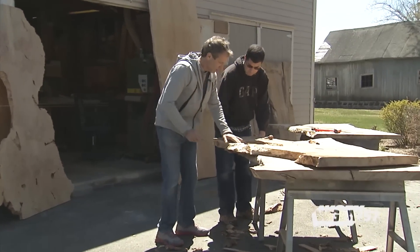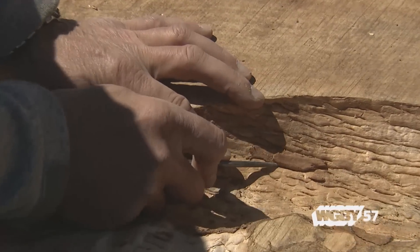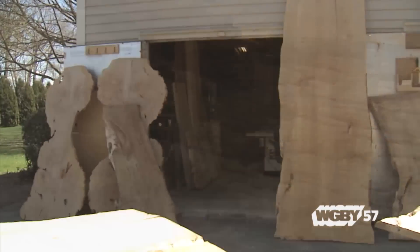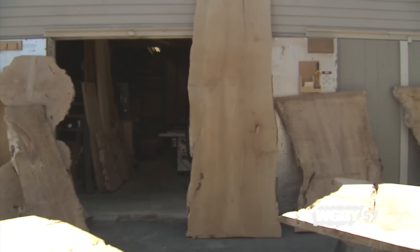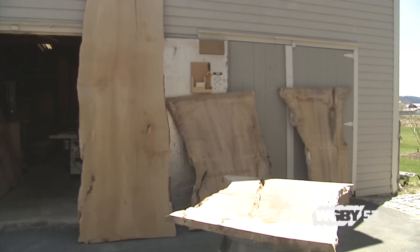I'd take down these old barns that were past repair and notice just an incredible affinity — I just loved working with this wood. You'd cut that wood and open it up after centuries of sitting in a spot, and it was absolutely beautiful. You could not find it in contemporary woods.